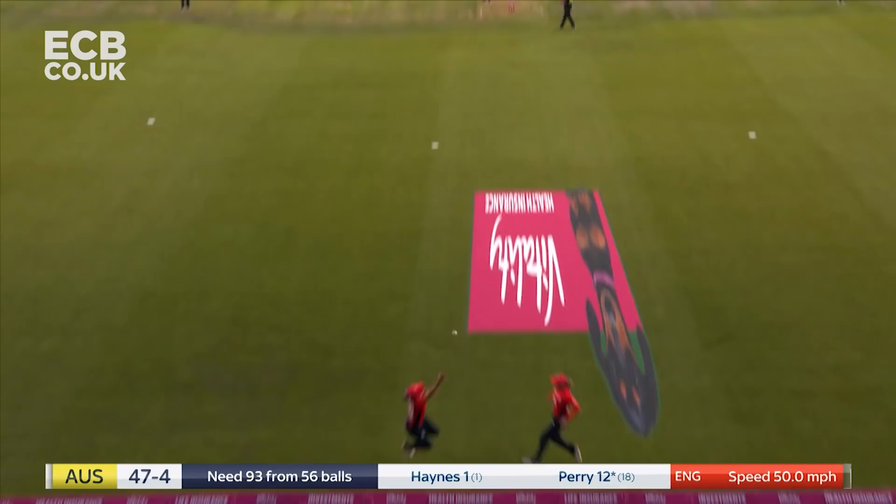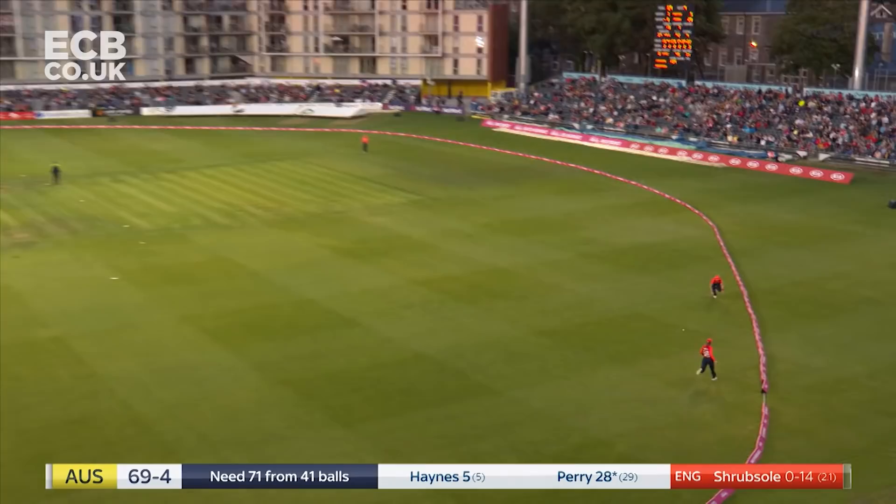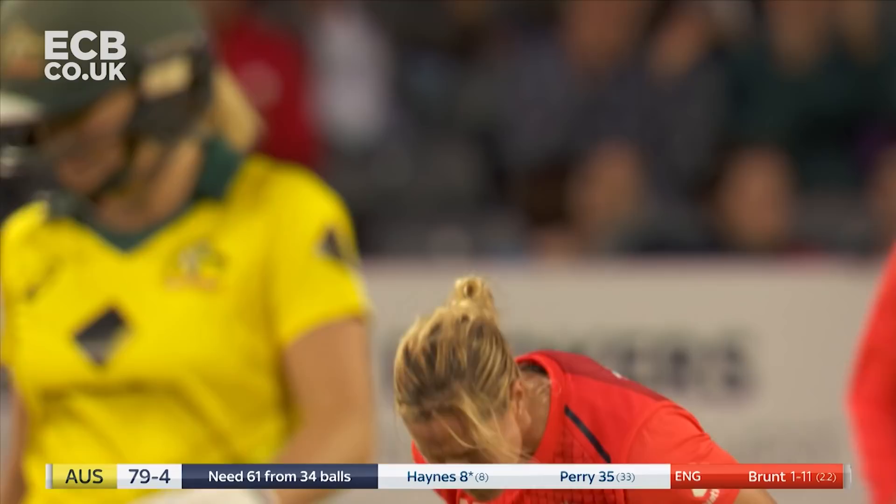It's in the air, two fielders can't do anything about it. Finds the gap again, that's four more. She's the one England have got to get. Rachel Haynes is going for it — she's found Danny Wyatt. Of all the people to hit it to in the air in the England side, Danny Wyatt is the one you want to miss.